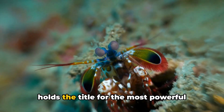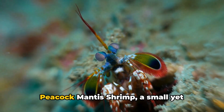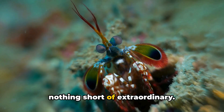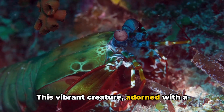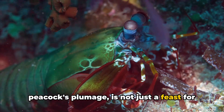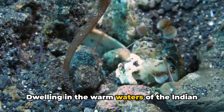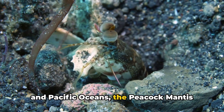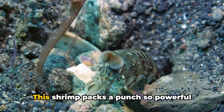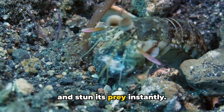Have you ever wondered which creature holds the title for the most powerful punch in the animal kingdom? Meet the peacock mantis shrimp, a small yet formidable marine critter whose punch is nothing short of extraordinary. This vibrant creature, adorned with a spectrum of colors as flamboyant as a peacock's plumage, is not just a feast for the eyes, but also a marvel of nature's engineering. Dwelling in the warm waters of the Indian and Pacific Oceans, the peacock mantis shrimp leads a relatively solitary life — but don't let its size fool you. This shrimp packs a punch so powerful that it can shatter glass aquarium walls and stun its prey instantly.